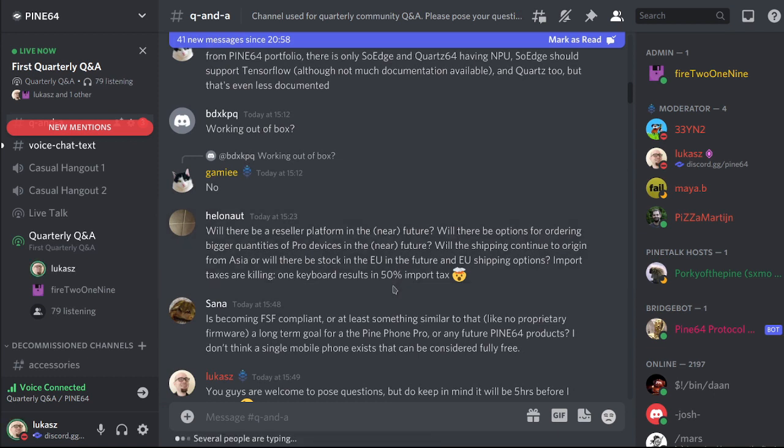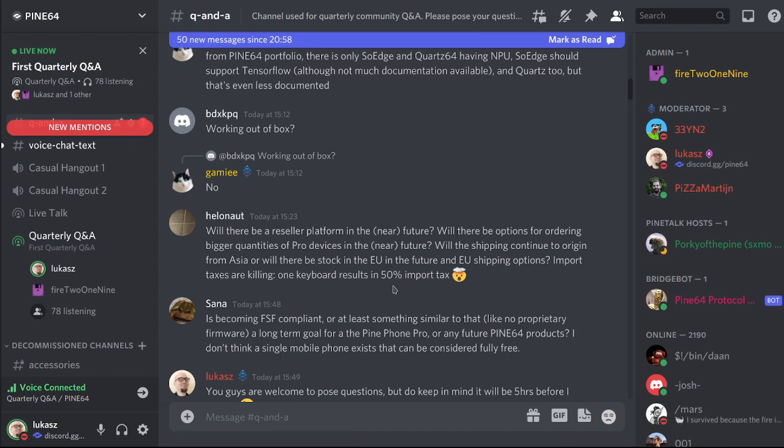Will there be reseller platforms in the near future? Will shipping continue from Asia or will there be EU stock? We are actually planning on having an EU-based reseller by Q2 of this year, operating with Pine64 stock across all of Europe — bar the United Kingdom and maybe some other exceptions. We will likely still be shipping from Asia to the UK for quite some time.